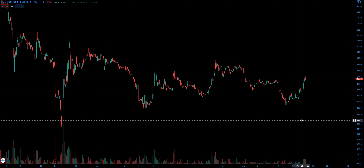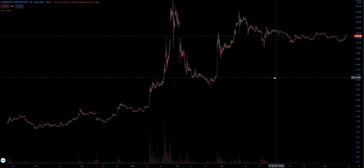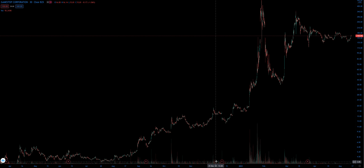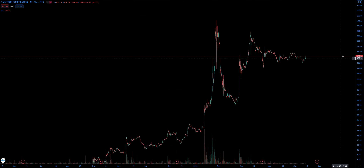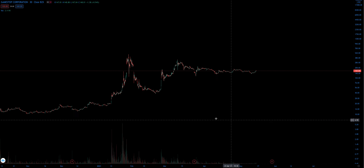What is up guys? Today we are going to be breaking down the GameStop stock chart — the infamous GameStop GME, which got so popular after this big short squeeze that was definitely one for the books. It went from like four bucks to almost 500. That's just insane.